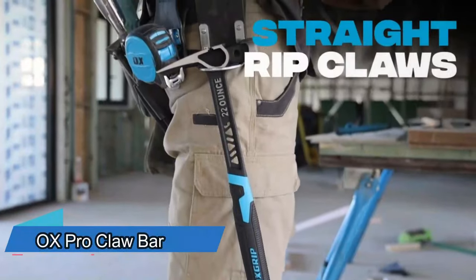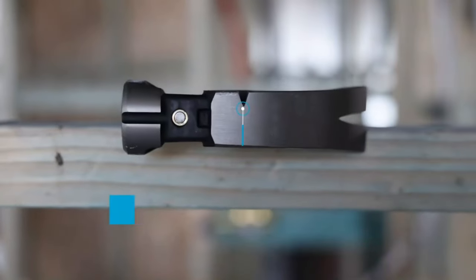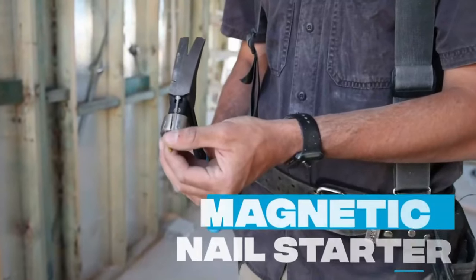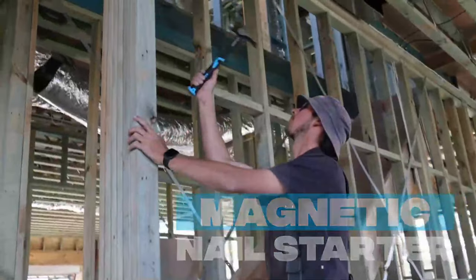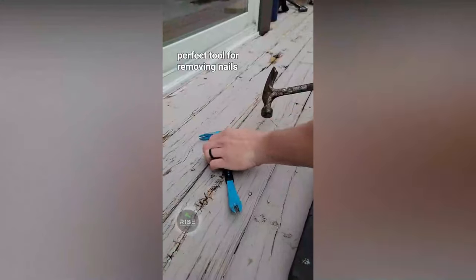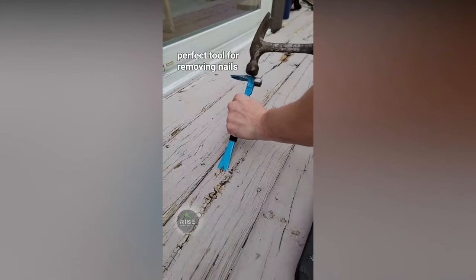A lot of hammers in stores claim to be unique. This one is different because of its special head. With its non-slip handle, this hammer isn't only for hitting nails, but also for taking them out and prying things. You can choose between two sizes, 25 and 30 centimeters. The bigger one costs $21.